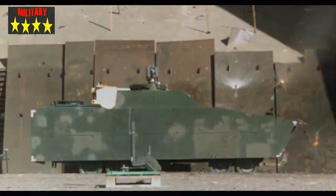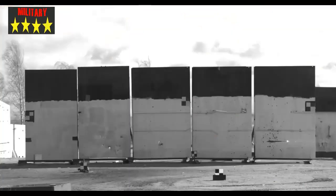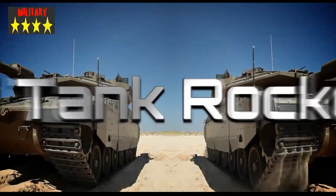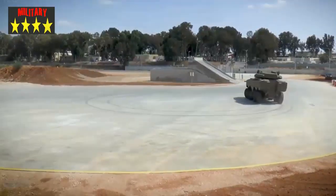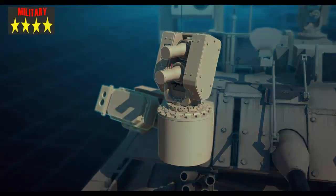This 8x8 vehicle weighs less than 35 tons. The AFV has a top speed of 90 kilometers per hour and can carry 12 people, including three crew members. The Eitan is equipped with a 30 to 40 millimeter gun, and its armor meets STANAG 4569 Level 4 protection standards.